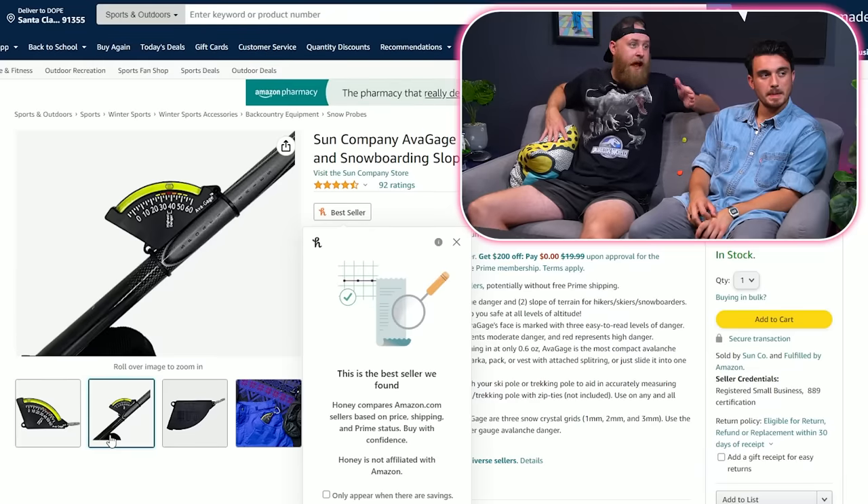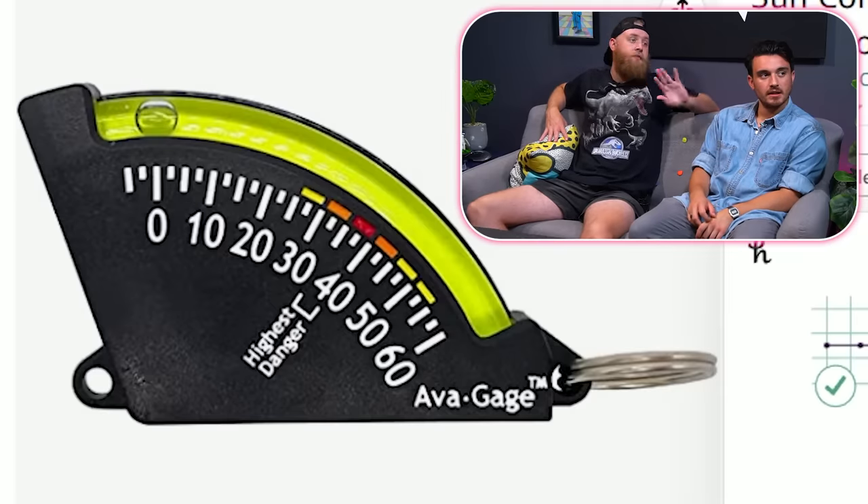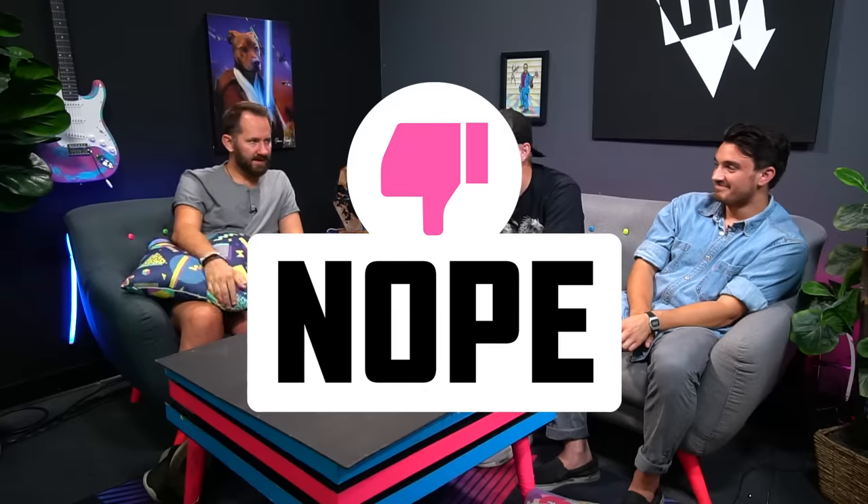What it does is it just tells you, when you're at that slope, that's when you're most likely to get hit with an avalanche. That's all it's telling you. It feels like, you know what? I'm a real climber if I have one of these. You could just look up and be like, it's probably not a good idea. You can only read it when you're going downhill. So you have to be riding the slope down. That's the avalanche product. That's a nope.